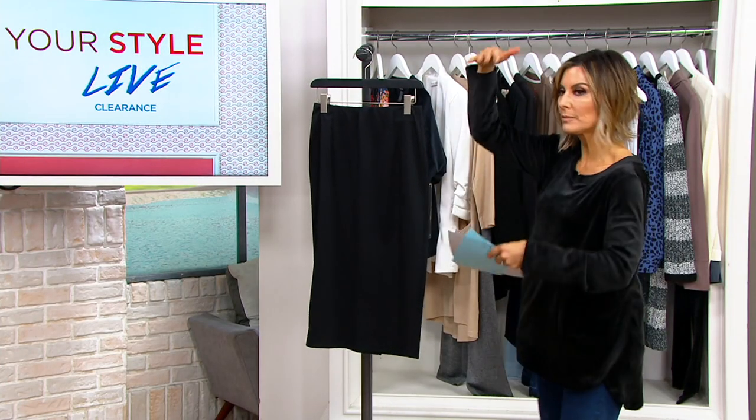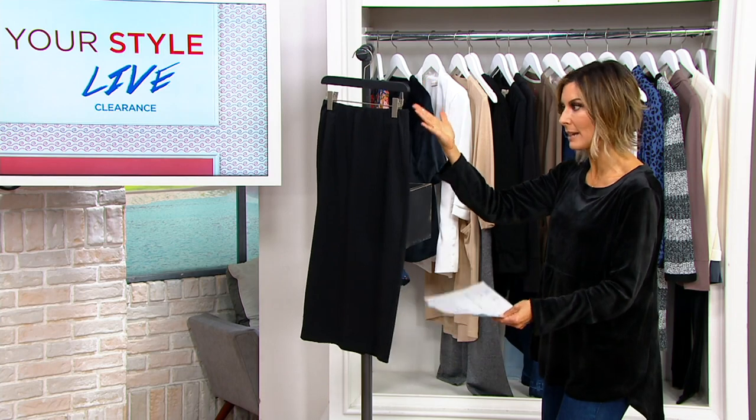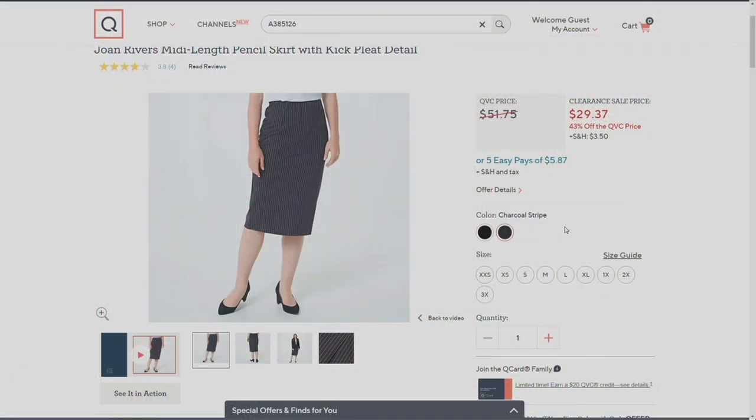So there are two colors. Meet black — how you doing? Now let's go meet charcoal, and charcoal is striped.